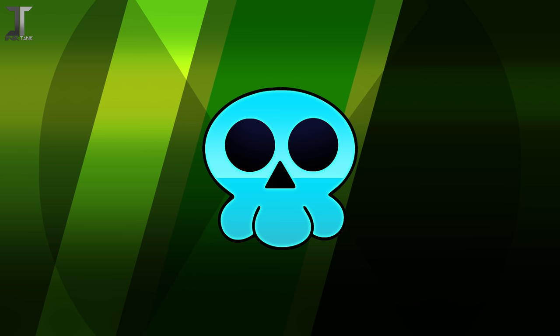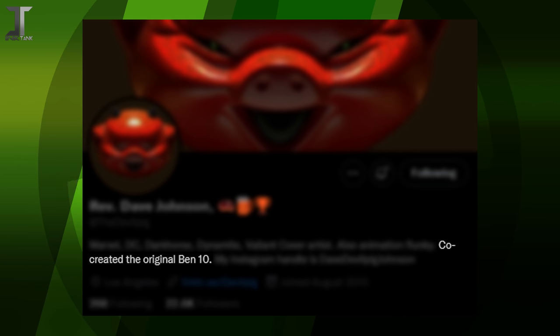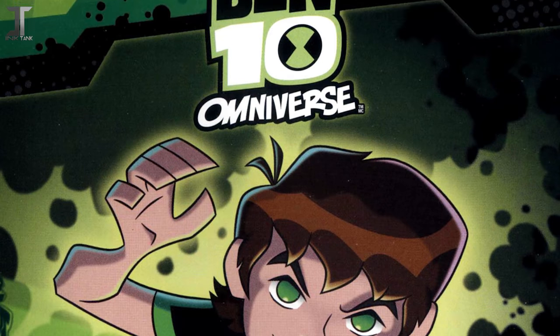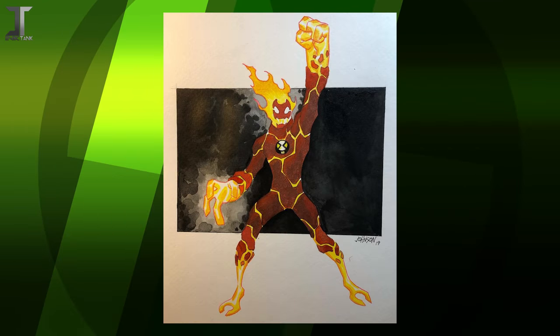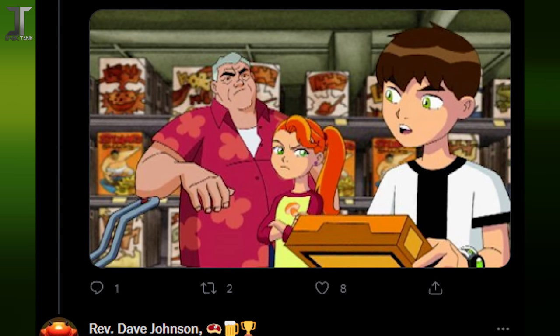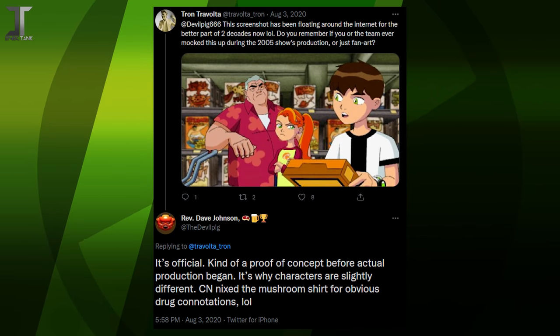Some fans still held on to their hope and sought to seek out answers elsewhere, just to cover more ground. This brings us back to Dave Johnson, the original character designer for the series and self-proclaimed co-creator of the show itself. Dave may have had a larger hand in the development of Ben 10 than we realized, despite only being credited for his art. Shortly after the interview, Twitter user Tron Travolta tweeted out to Dave Johnson, asking for his own take on the alleged pilot screenshots. To our surprise, Dave's comments contradicted Duncan's word and confidently claimed their legitimacy.